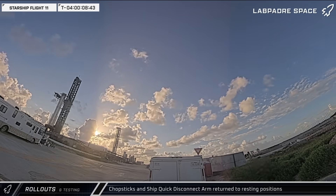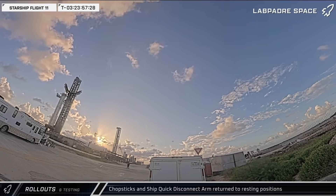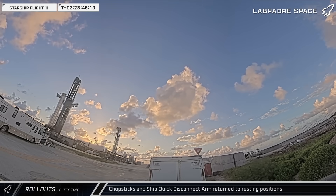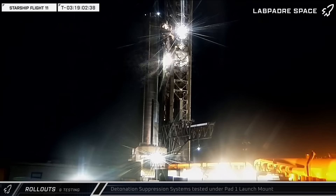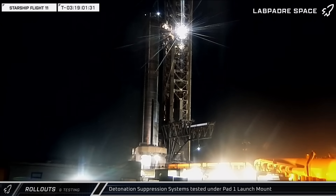A little later, the chopsticks released the booster, likely for the final time, and were lowered back to the base of the tower to await Ship 38, as the ship quick disconnect arm was returned to its resting position. That night, the detonation suppression system was tested as SpaceX continues to move down their pre-launch checklist, closing out items and bringing Flight 11 ever closer.